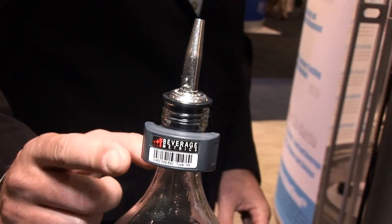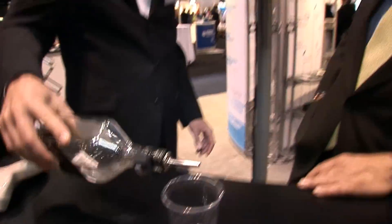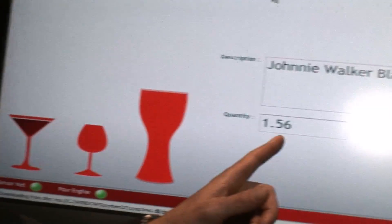This is an RFID-based beverage control solution. We have an active RFID tag on a bottle of liquor and we can measure pours. The system tells us in ounces or milliliters how much was poured, which helps us with inventory control and shrinkage.